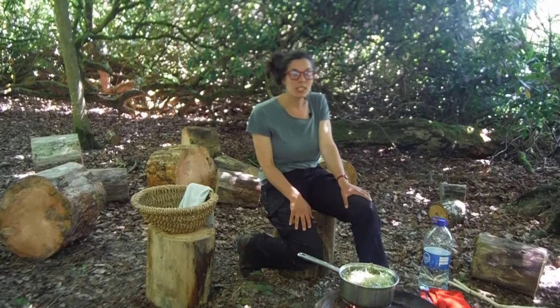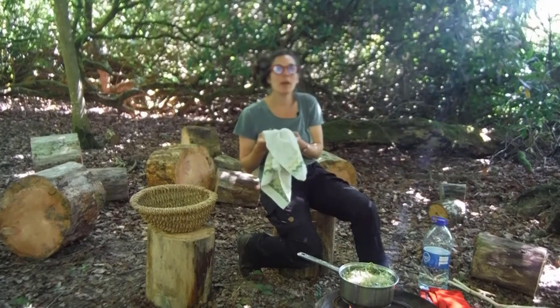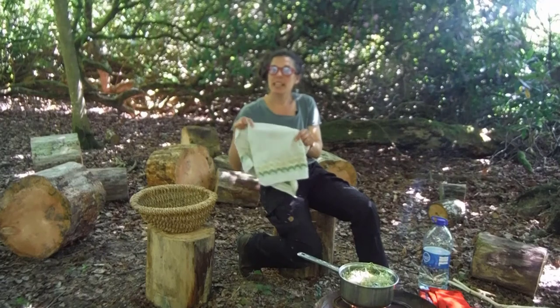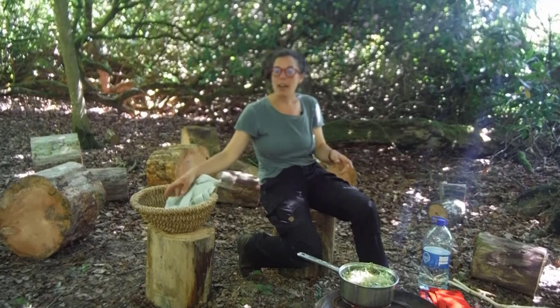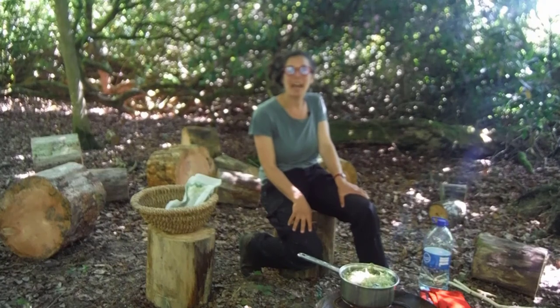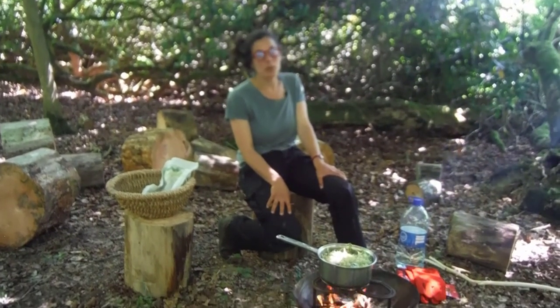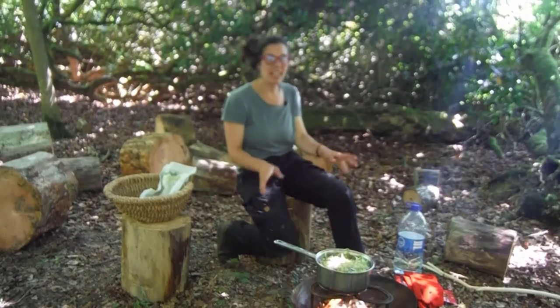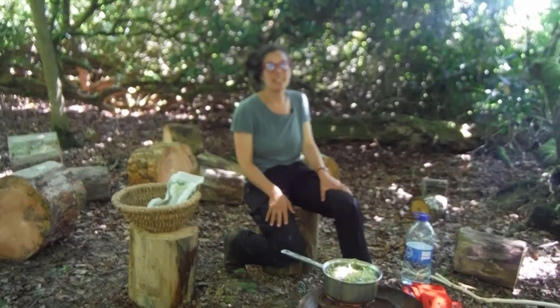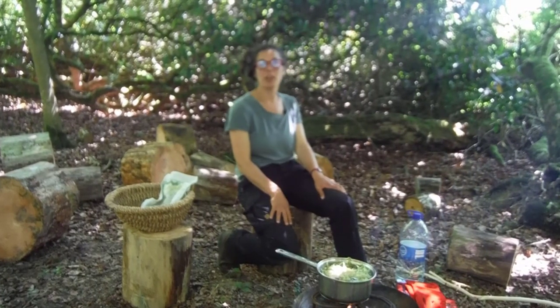Once that's done I'll proceed with straining through my tea towel, or muslin if you have it. I'll measure how much juice I've gotten out of it and proceed with my other measurements for sugar and the rest of the ingredients after that. And I forgot to say that you can add as much lemon zest as you want in this pot section of the brew.